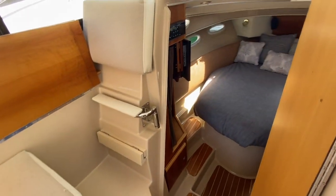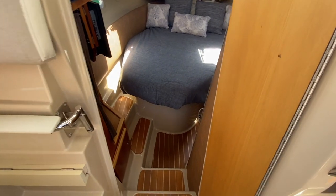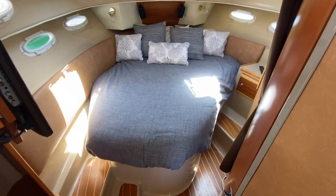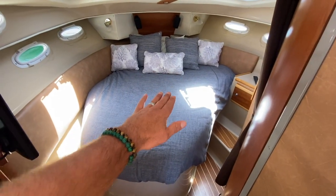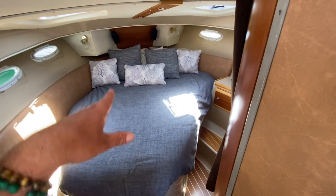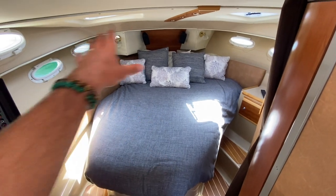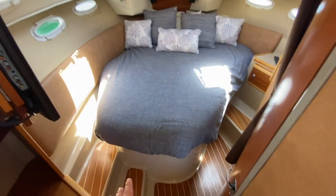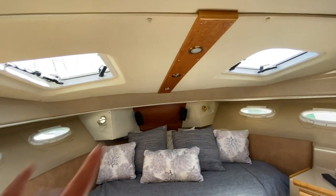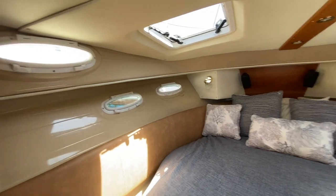Now we're going down into the main cabin. You have a companionway door that closes this off. Coming down into the main cabin, you have this really nice bed angled a little bit here, so you have really good access — it's not packed in. You're sleeping with your heads here, feet down. They've done a nice job utilizing the space. We have two overhead opening hatches and five opening side ports.